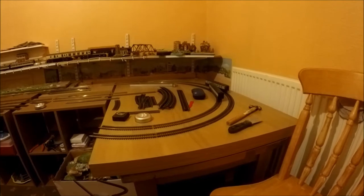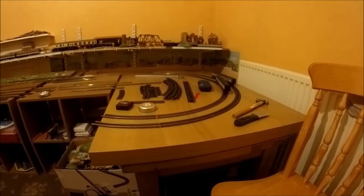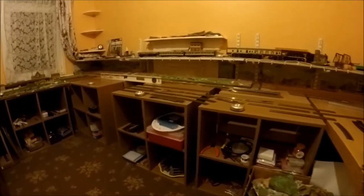Hi folks, here we are at Collins Model Railway. What have we done today? We have taken the layout up and the timbers, as you can see, and what we've done is we've added a few extra storage boxes down here, those cubes, and we've put a few down here as well.